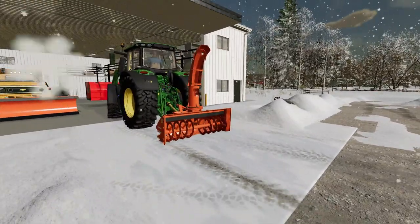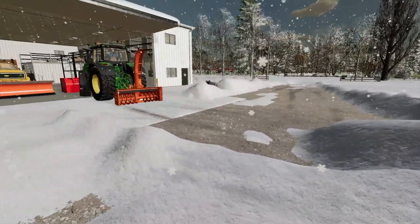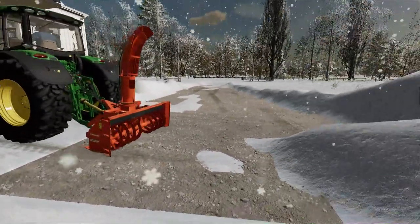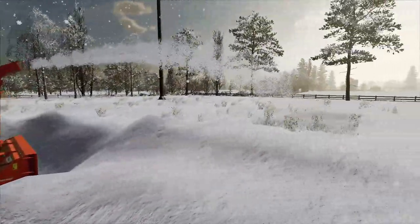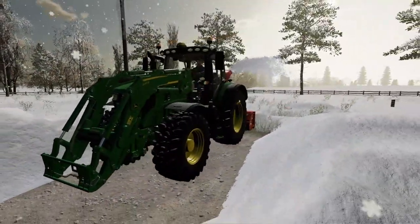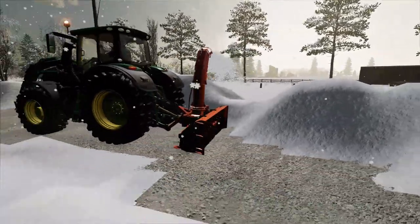Hey Mako, let's see what this thing's got. Back up to this massive pile. Look at that thing just eat at it — oh my gosh, it's just throwing it across the parking lot. This is gonna be a good upgrade in the business. We're gonna get a lot of jobs done faster with this thing.